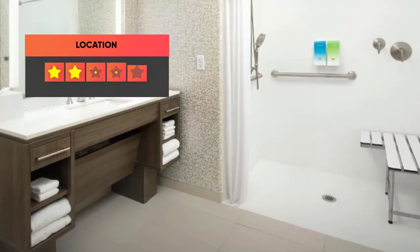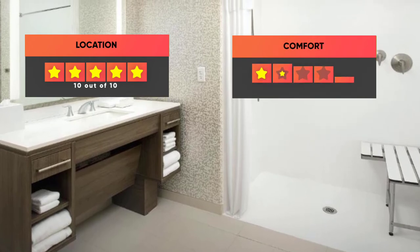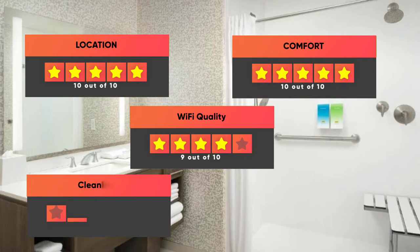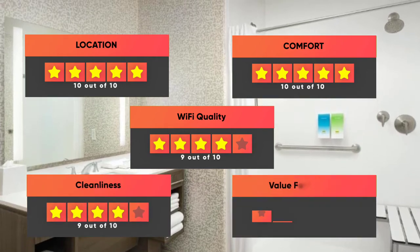Finally, here are our ratings for the hotel. Location: 10 out of 10. Comfort: 10 out of 10. Wi-Fi quality: 9 out of 10. Cleanliness: 9 out of 10. Value for your money: 9 out of 10.